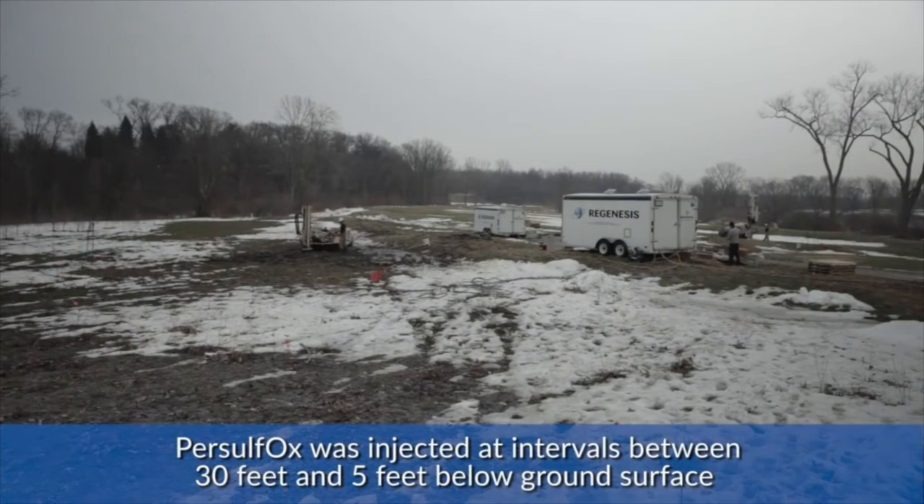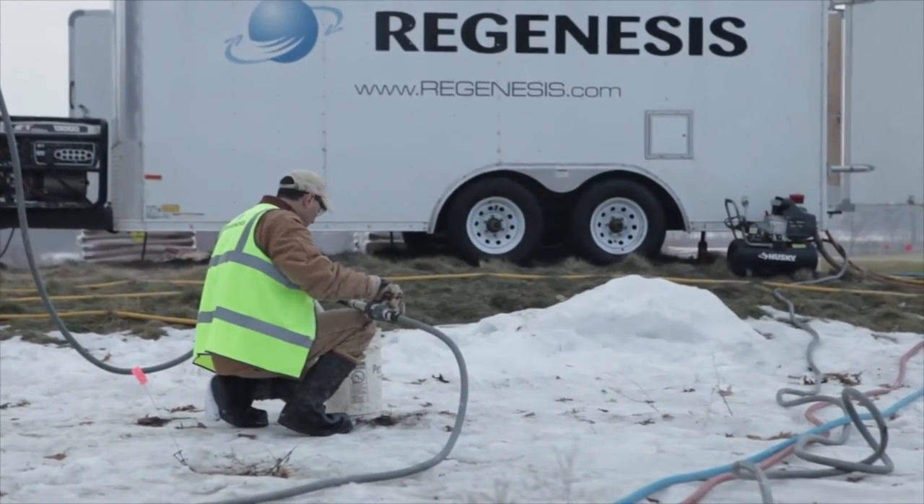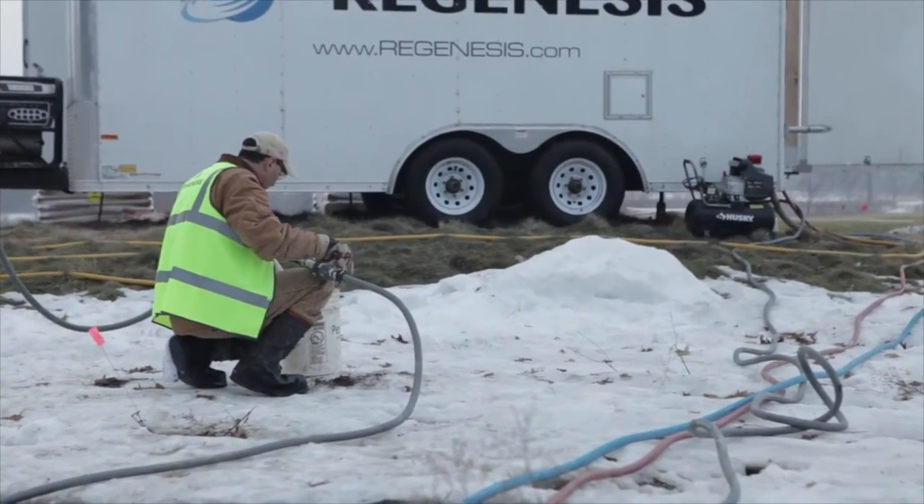Our injection interval is from 30 feet to 5 feet below ground surface, utilizing a direct push rig. We drive rods down 30 feet, then we're pulling up every three feet, injecting a certain volume at each interval. Once that volume is met, we pull up another three feet and we do that throughout the whole process until we bring it all the way up to 5 feet.